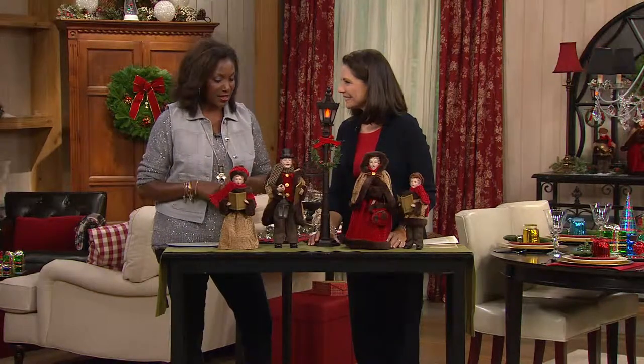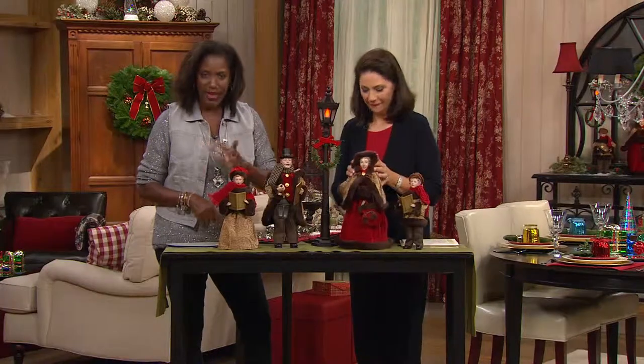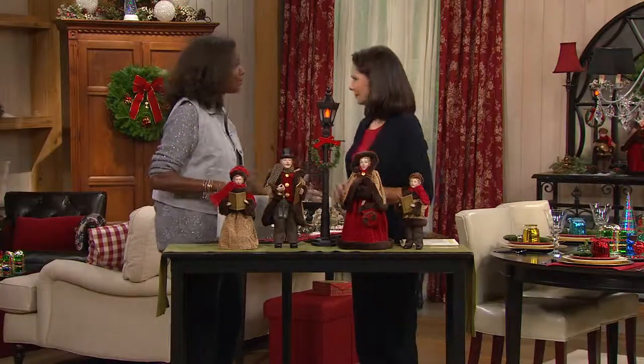They're brand new today, so you're the first ones to see it. Mom and dad are about 13 inches, the kids are going to be in the 8-inch range, so it really does make a nice presence whether you put it on a sofa table, mantle, however you decide.